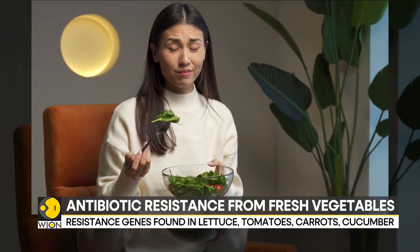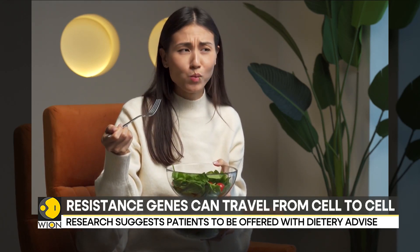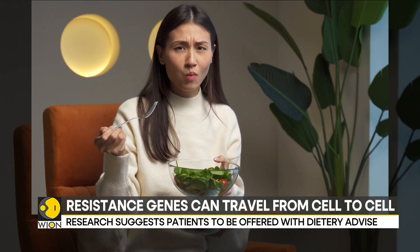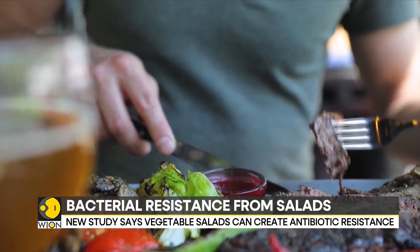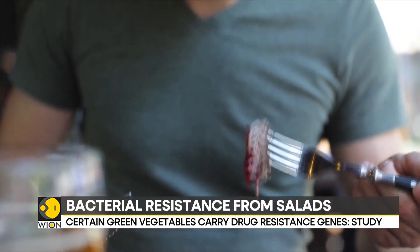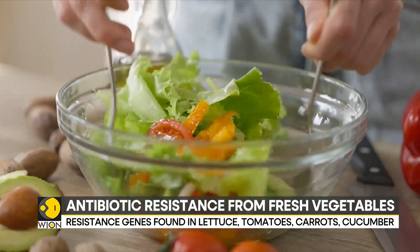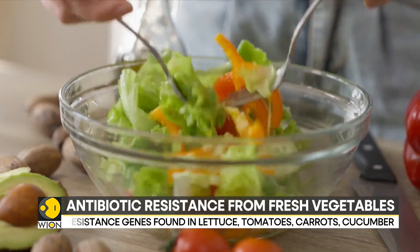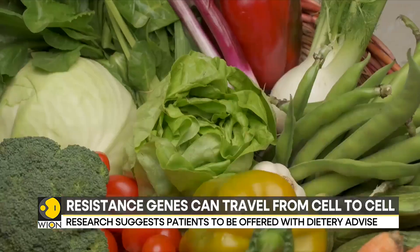Researchers from the University of Nottingham have found in their study that certain vegetables have bacteria which carry antibiotic resistance genes. These genes are found in the DNA molecules of bacteria and can be transferred from cell to cell, allowing the germs to build up resistance. The research was done on 14 different classes of antibiotics.